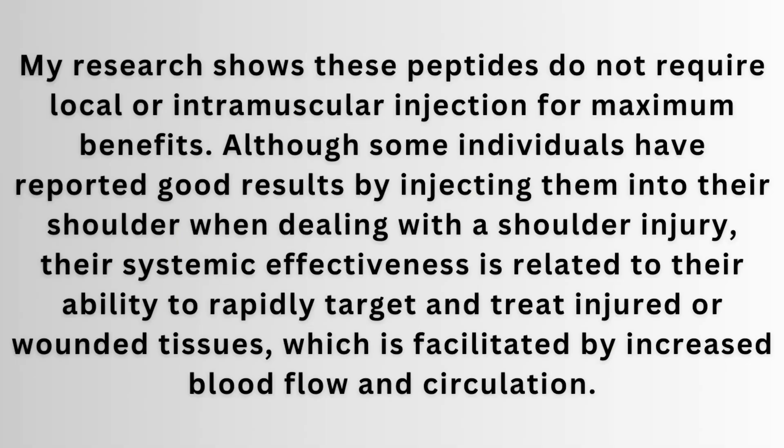My research shows that these peptides do not require local or intramuscular injection for maximum benefits. Although some individuals have reported good results by injecting them into their shoulder when dealing with a shoulder injury, their systemic effectiveness is related to their ability to rapidly target and treat injured or wounded tissue, which is facilitated by increased blood flow and circulation. Best place I would say is stomach or glute, but if you feel that intramuscular injection is going to be best for you, please do so.